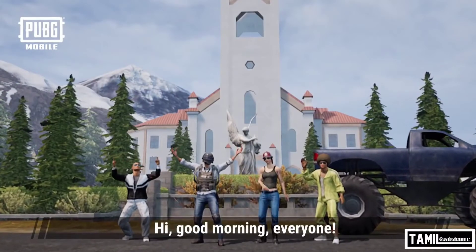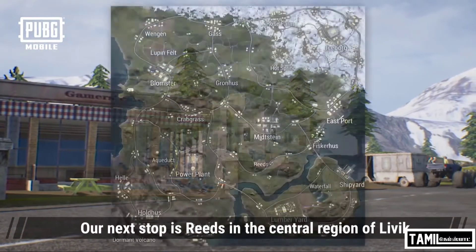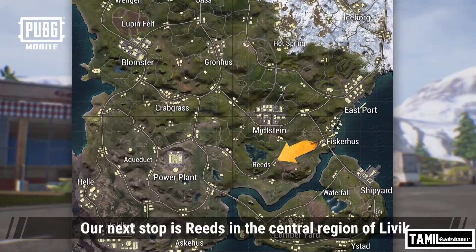Good morning, everyone. I hope you had a good rest. We'll be continuing our tour of Living today. Our next stop is Reed's in the central region of Living.